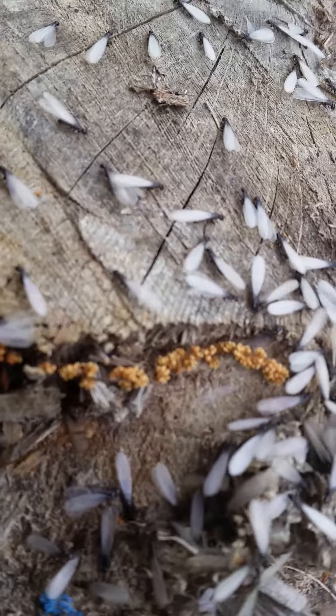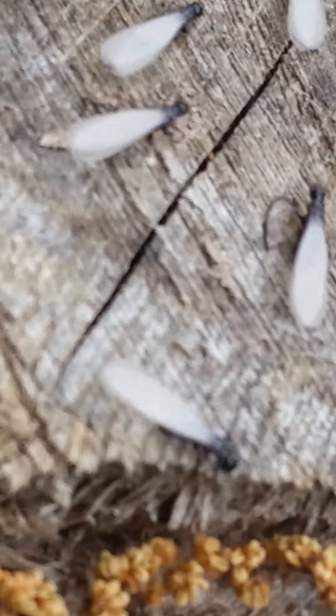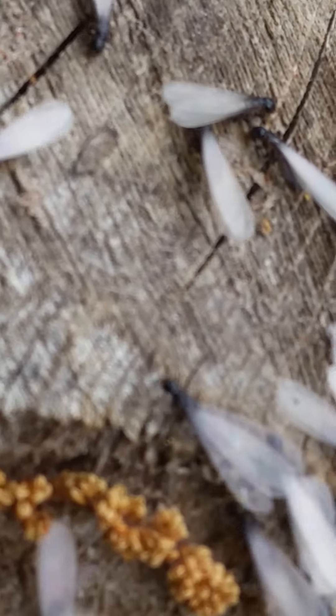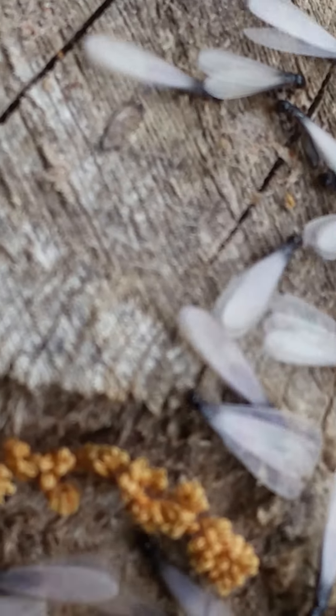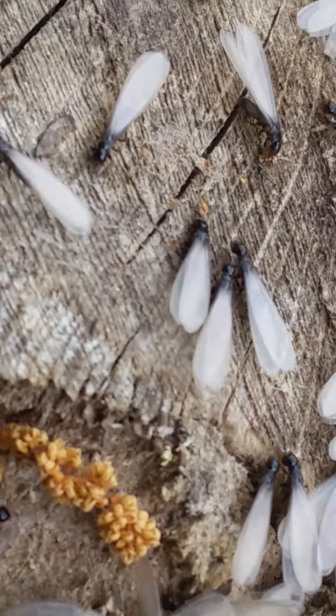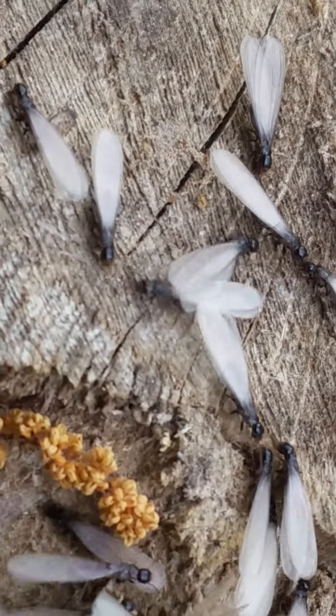If you look at them — it's kind of hard to see — but if you look at their wings, their wings are almost perfectly straight, one on top of the other, except for this one over here on your right. He's kind of confused, but their wings are going to be straight with almost perfectly straight veins in the wings.